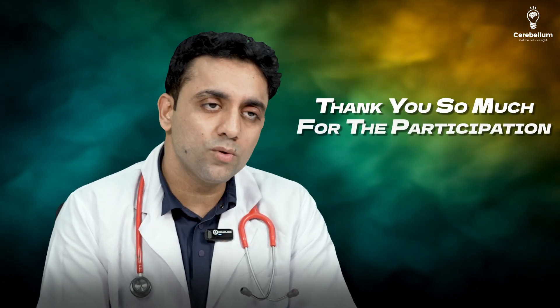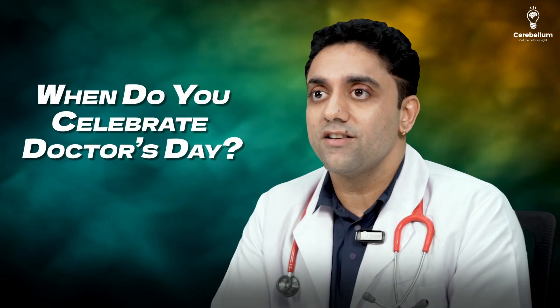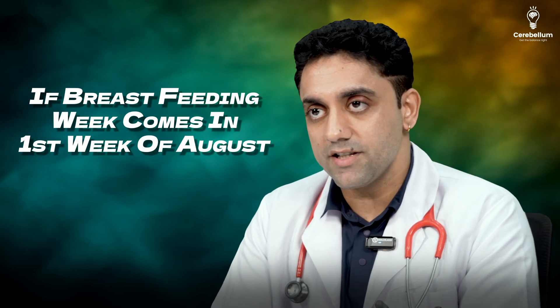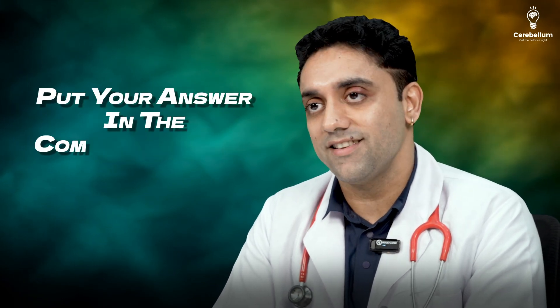So these were the top points on breastfeeding. Thank you for the participation. Before leaving, I have a question for you: when do you celebrate Doctor's Day? If breastfeeding week is in the first week of August, when is Doctor's Day? Put your answer in the comment section.